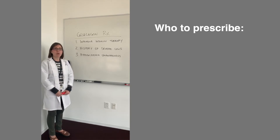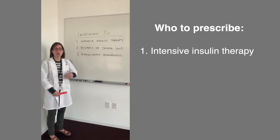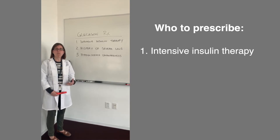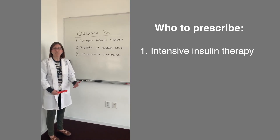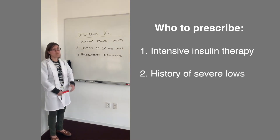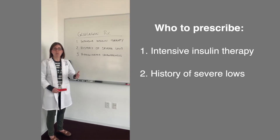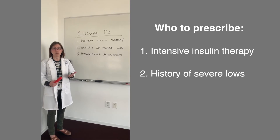Well, you want to think about your patients who are using intensive insulin therapy — so patients who are using both long-acting basal insulin, but also rapid-acting fast insulin to cover their meals. That could be people who are using injections or pumps. Patients that have a history of severe lows could also benefit from having a prescription — these are people that have gone so low that they required help from another person to raise blood sugar levels.